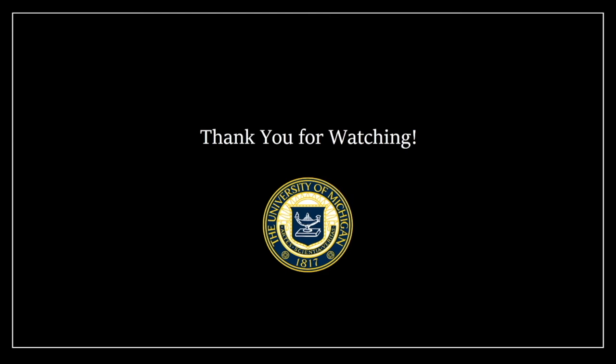Thank you for watching. I hope this video aids in your understanding of these two experiments. Go blue!